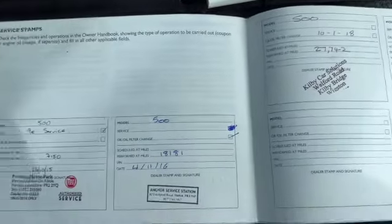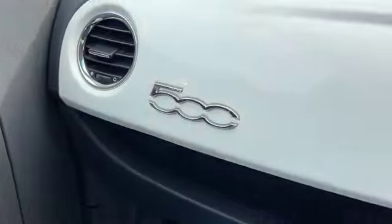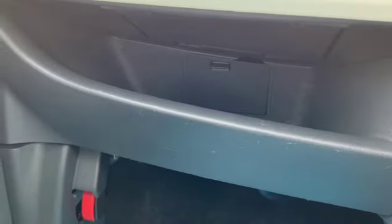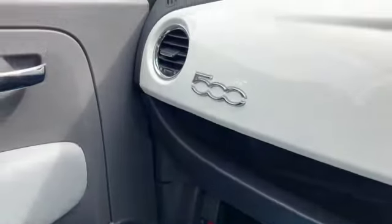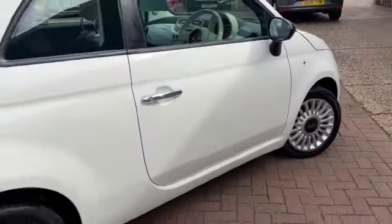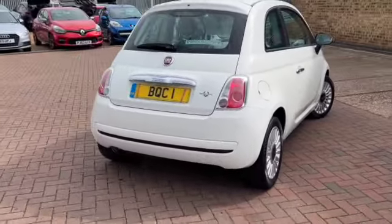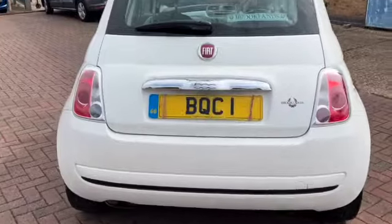And there's our service history — you will get another service before it leaves us. Got all the handbook pack with it, and a little storage area there for all your handbooks. You've got the Bossa Nova White again across your dashboard, and as you can see it's all in lovely condition. And again you've got your chrome on your boot lid.